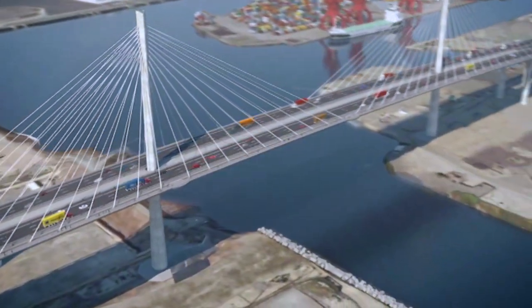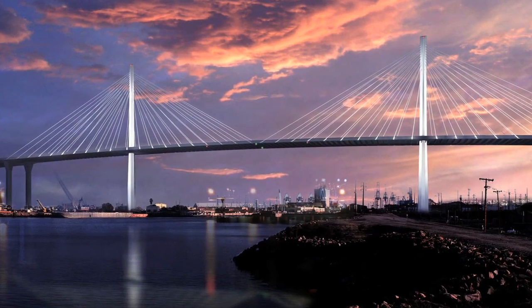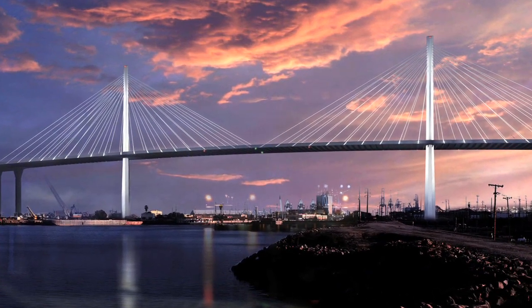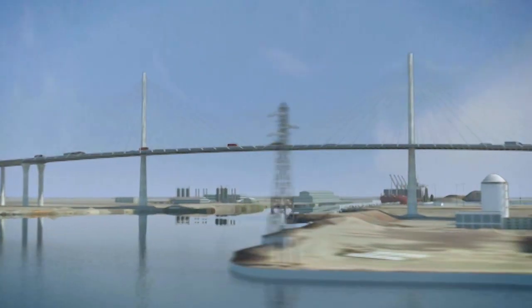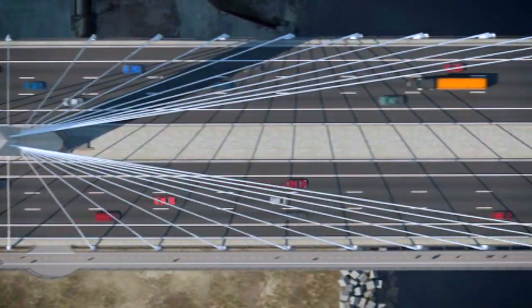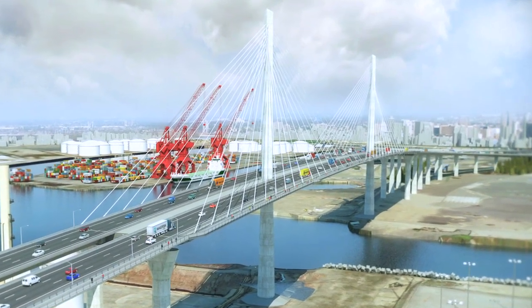When complete, the new bridge will be the first cable-stayed bridge for vehicle traffic in California. With its elegant design, it will become a stunning landmark for the entire region. This bridge is going to be an icon for the city of Long Beach. Picture the bridge with a deck 200 feet up in the air and towers that go up 515 feet. I think people from all over the area are actually going to travel down here to the harbor just to see it. I'm really excited about it and I can't wait to see that actual bridge up in the air.